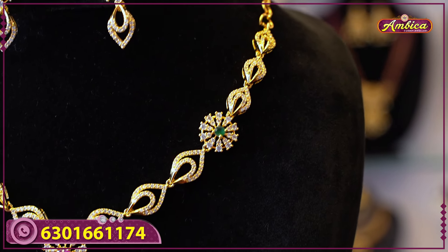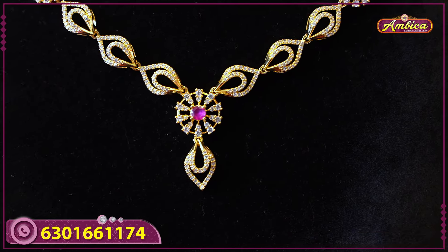The pendant features a ruby floral pattern with a completely leaf design. The earrings match the pendant, and there are small side studs available. Price is eight hundred and thirty rupees; orders above one thousand get free shipping, while below one thousand there is a hundred rupee courier charge.